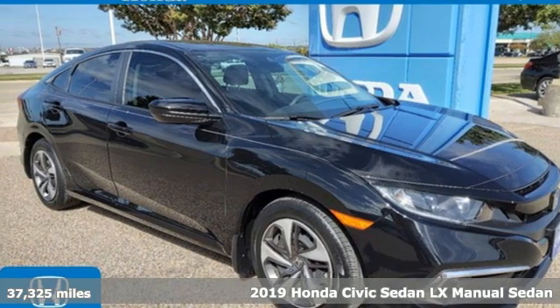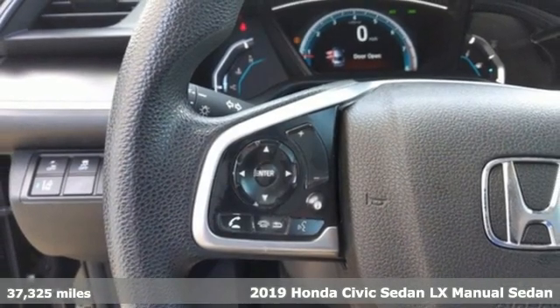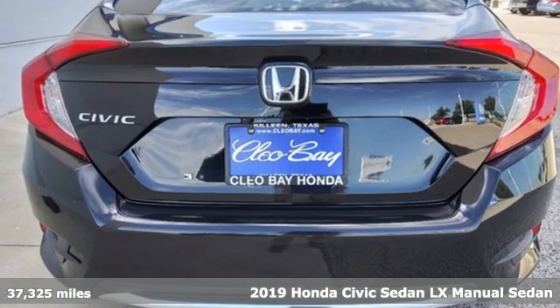It's a certified 2019 Honda Civic Sedan. Get more mileage out of every drive with this Civic. It's well equipped with the features you need.